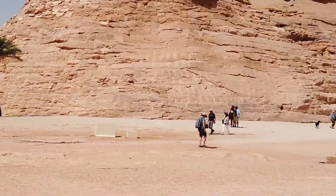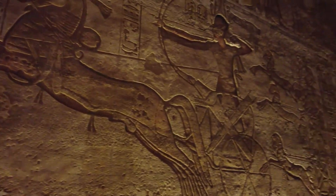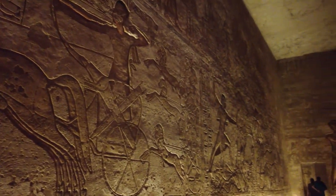Most people know the temple for the four huge statues of seated colossi that stand in front of it. One of these fell down in the past because of an earthquake, and you can still see pieces of it on the ground.